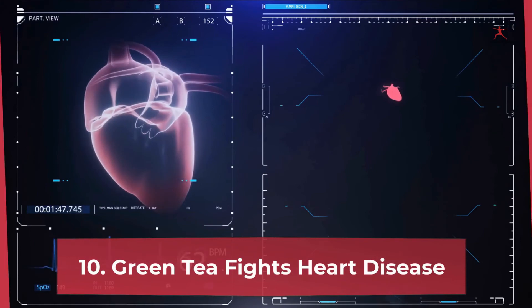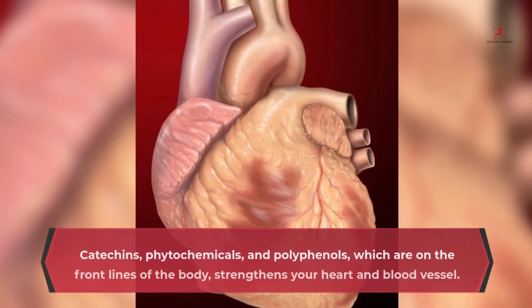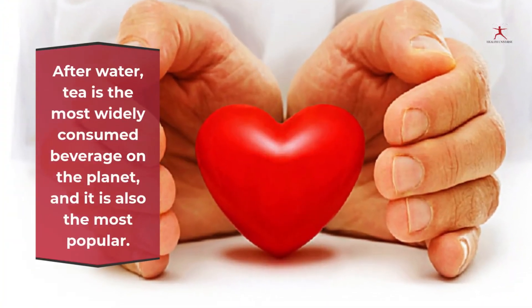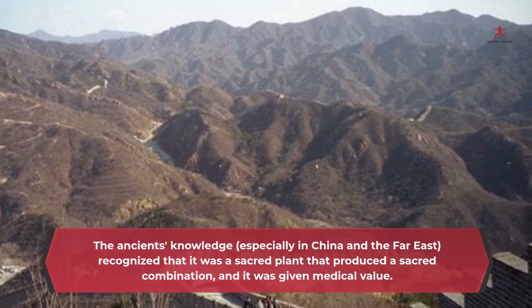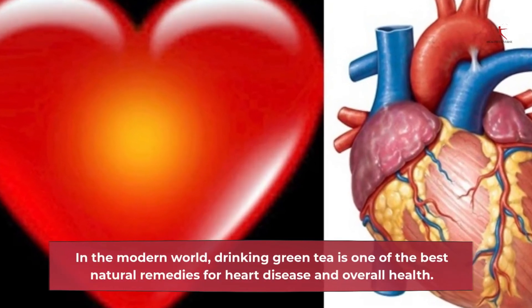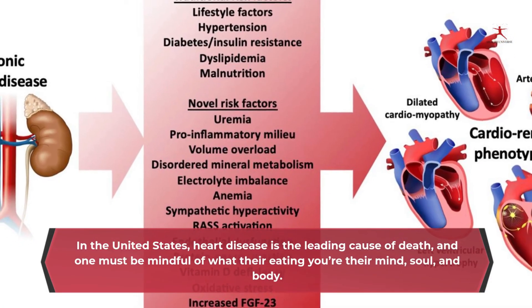10. Green tea fights heart disease: green tea can prevent the development of heart disease. Catechins, phytochemicals, and polyphenols are on the front lines strengthening your heart and blood vessels. After water, tea is the most widely consumed beverage on the planet. Ancient knowledge, especially in China and the Far East, recognized it as a sacred plant with medicinal value. In the modern world, drinking green tea is one of the best natural remedies for heart disease and overall health. In the United States, heart disease is the leading cause of death, and one must be mindful of what they eat.